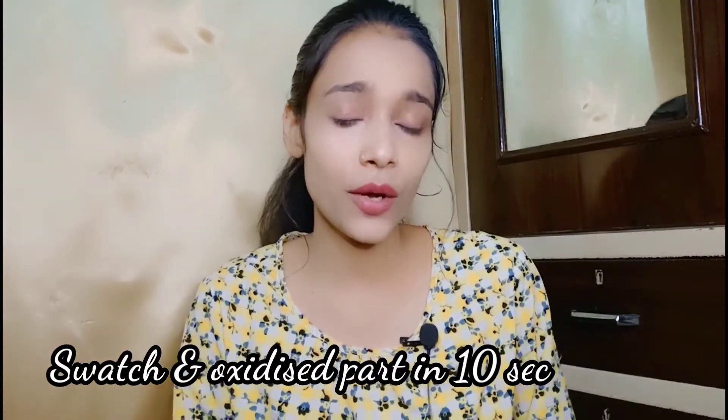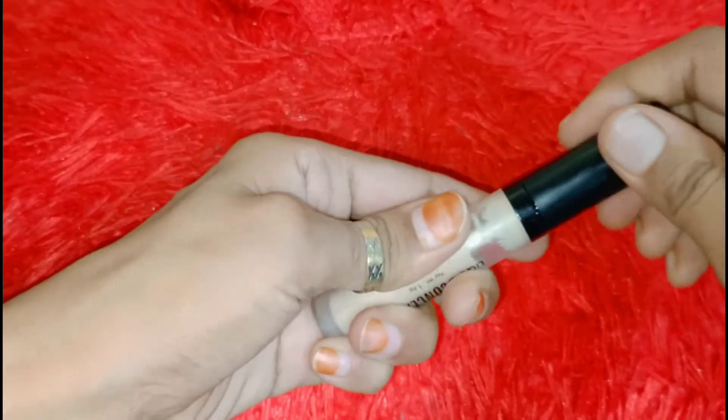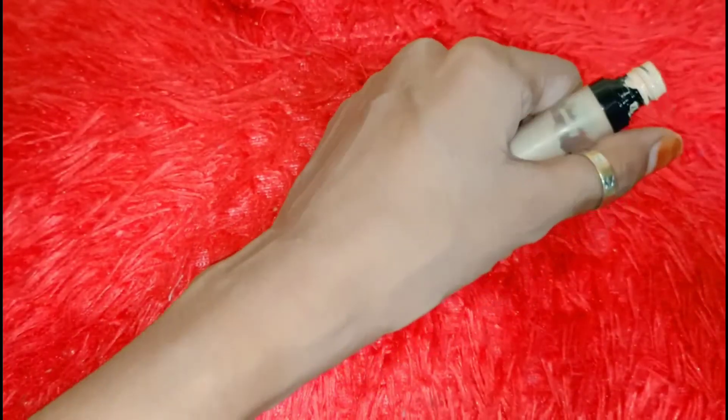One more thing — after you apply eyeshadow, it is also pigmented. Now you can see how much it oxidizes. I applied it for 30 minutes, and then I will show you the swatches so you can see how oxidized it becomes.